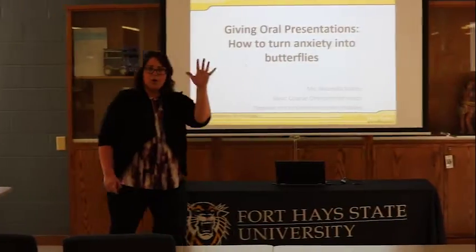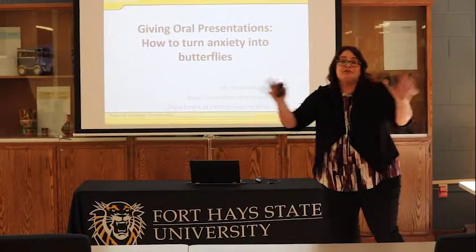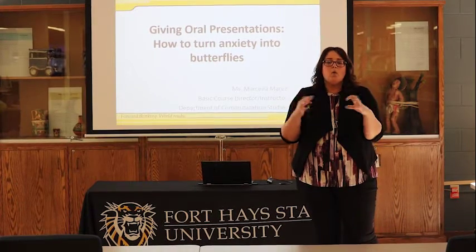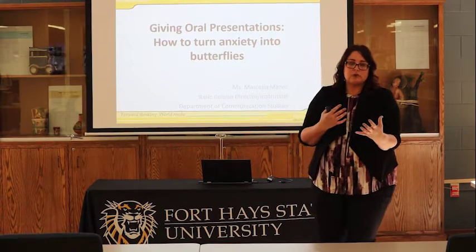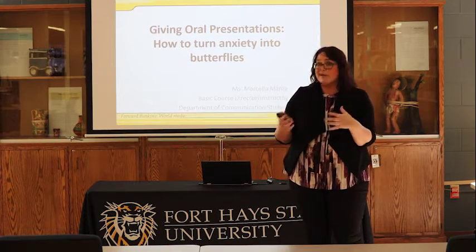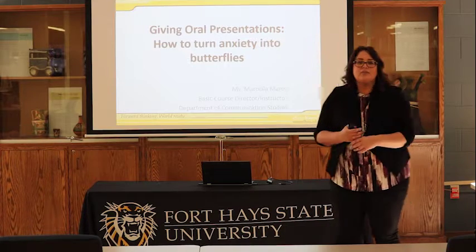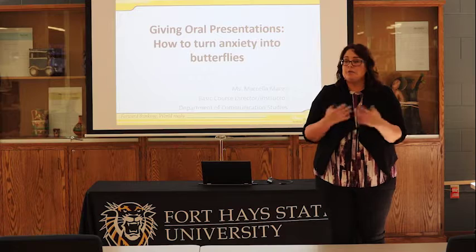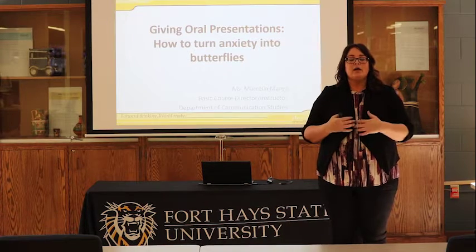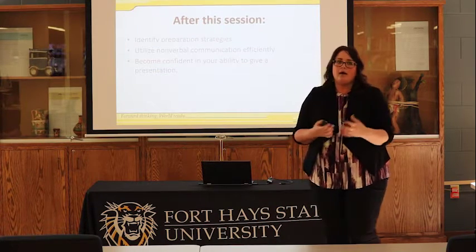Thank you so much. Welcome everyone to the newest, latest, and greatest tips and tricks presentation. I could spend probably a week talking to you about effective presenting, but what we have found over the years — myself and other people in the Communication Studies Department — is that by focusing on a few things, it actually helps make the whole idea of giving an oral presentation a little bit more manageable. I've lovingly titled my presentation around how to alleviate that idea of anxiety, because it does live in all of us — to turn that anxiety into excitement instead.